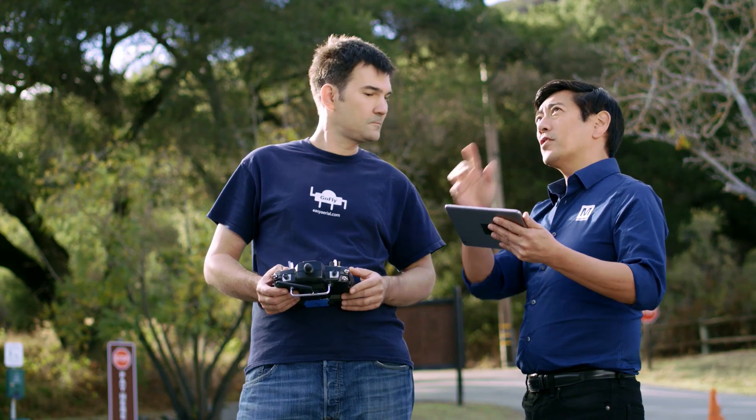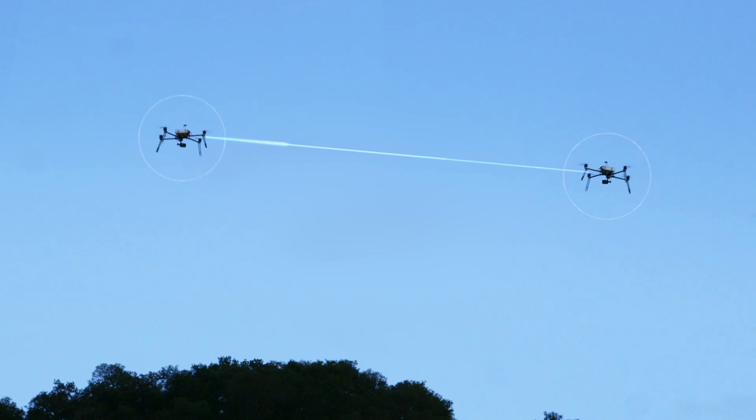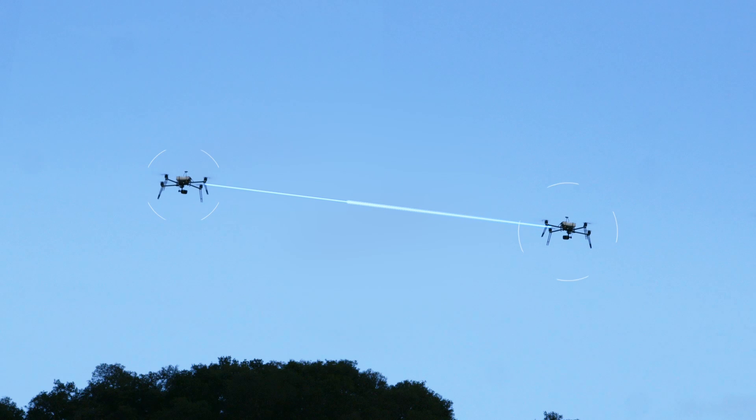Ivan, is it possible for one drone to send information to the other? Absolutely. They can communicate to each other to unlimited distances.